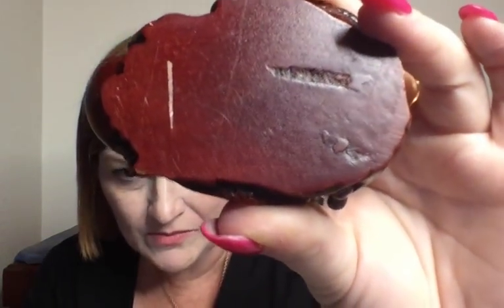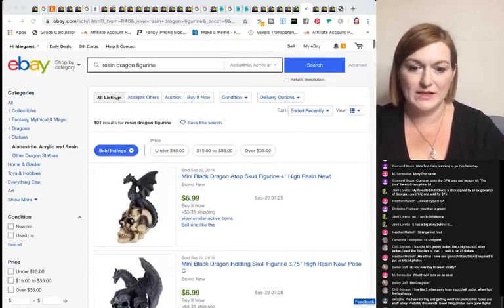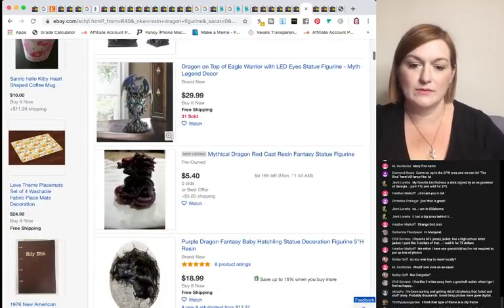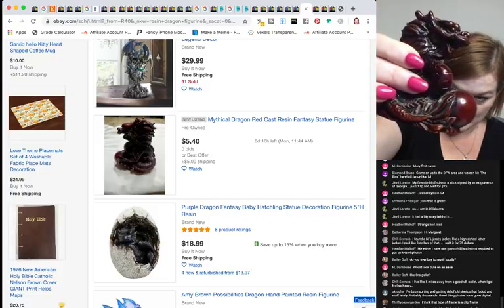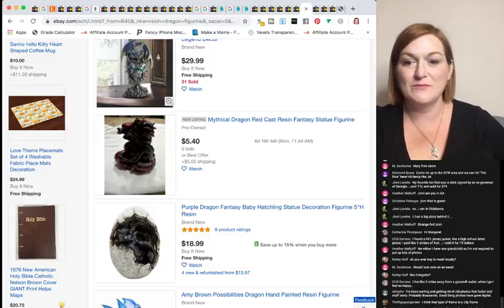I picked up a little resin dragon — kind of on impulse. I looked it up and found one listed for about $5 but no sold listings for resin dragons. I don't think it's super desirable on eBay. I'll either give it to one of my kids or try to sell it locally.